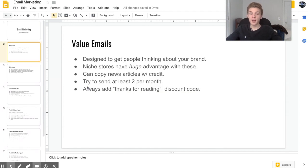One type of campaign I send is value emails, which are designed to remind customers that you exist and get them thinking about your company, which can lead to them visiting your website and buying something. With a niche store you have a huge advantage sending value emails because the people on your list are already interested in that niche.